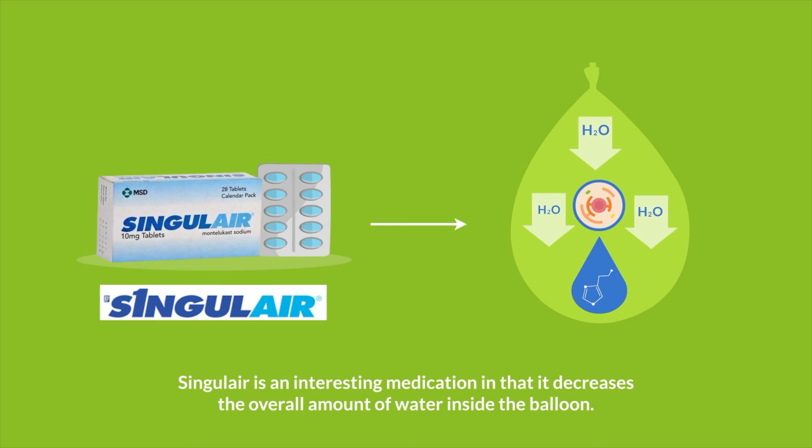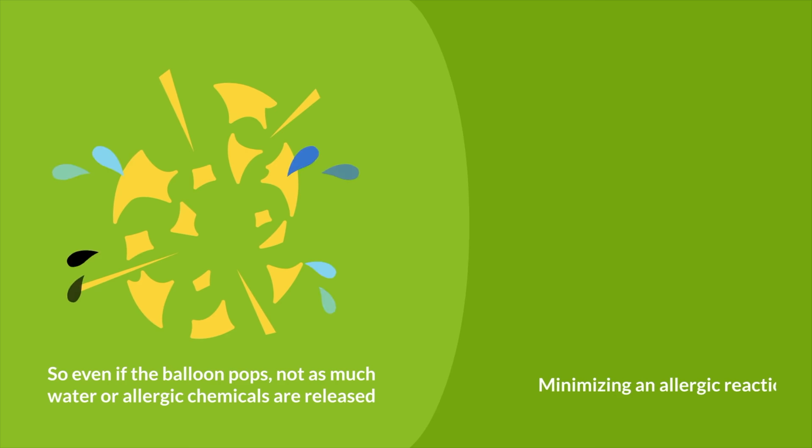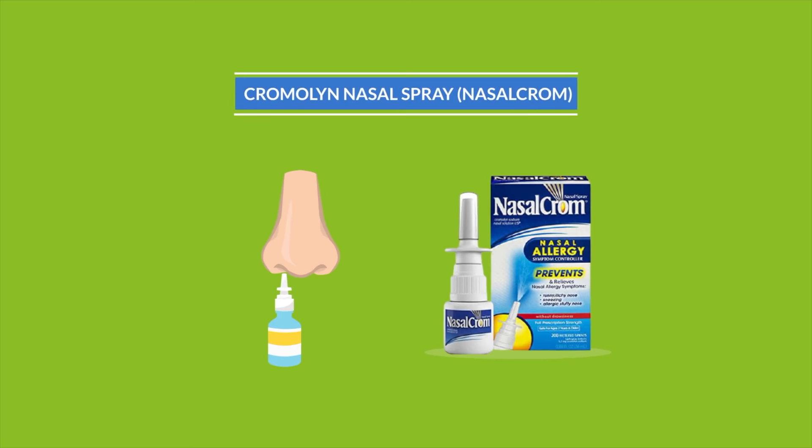Singulair is an interesting medication in that it decreases the overall amount of water inside the balloon. So even if the balloon pops, not as much water or allergic chemicals are released, thereby minimizing an allergic reaction.